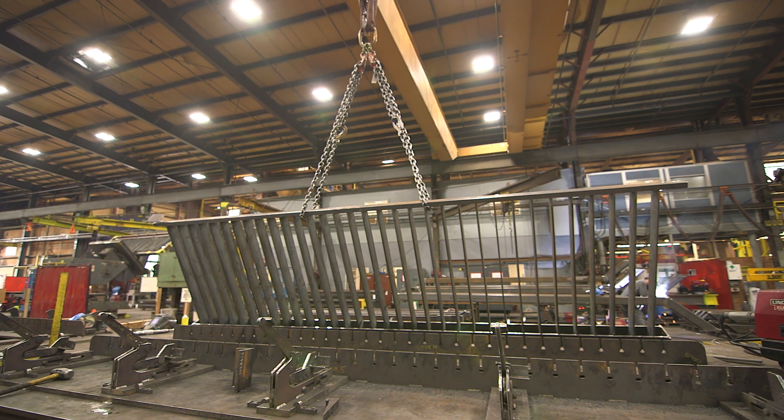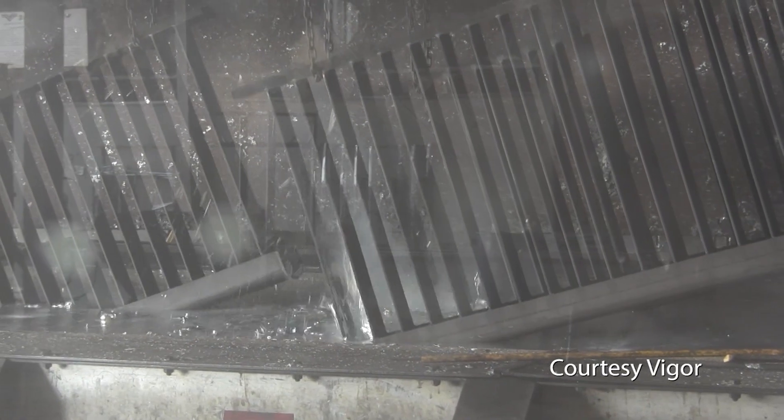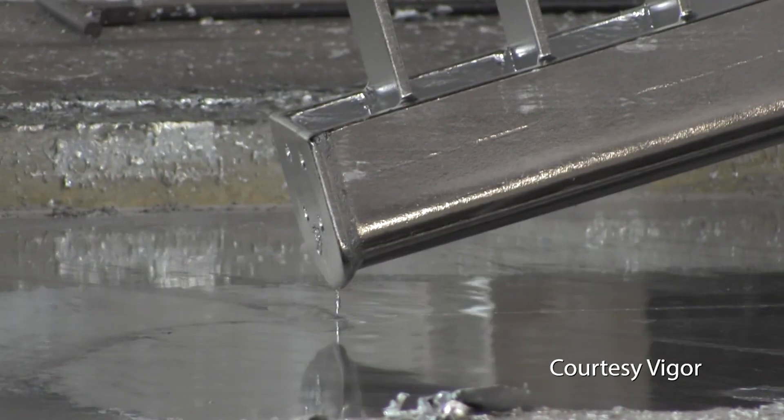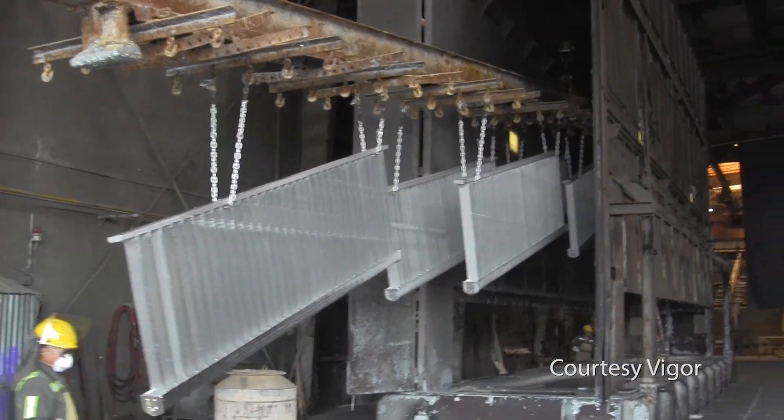After the fabrication work is completed, the component parts will be galvanized. After the galvanizing is completed, those parts will also then be coated with a paint.